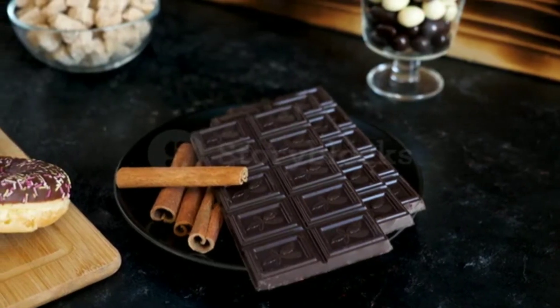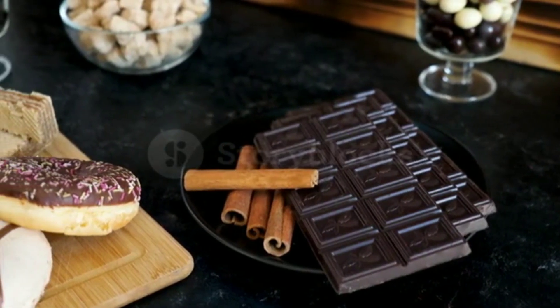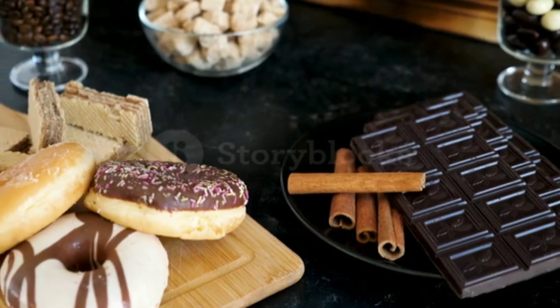Dark Chocolate. Dark chocolate contains flavonoids, which help to relax the blood vessels and improve blood flow. It also contains magnesium, which helps to regulate blood pressure and improve circulation.